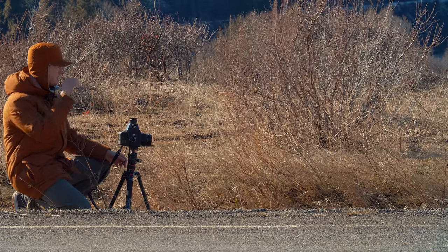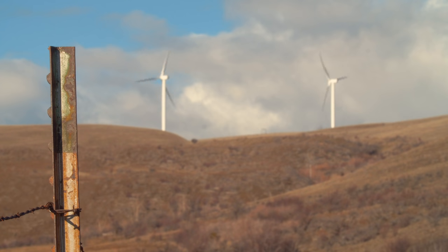We got a pretty fun composition here off to the side of the road — this drainage puddle with a couple of windmills in the background.